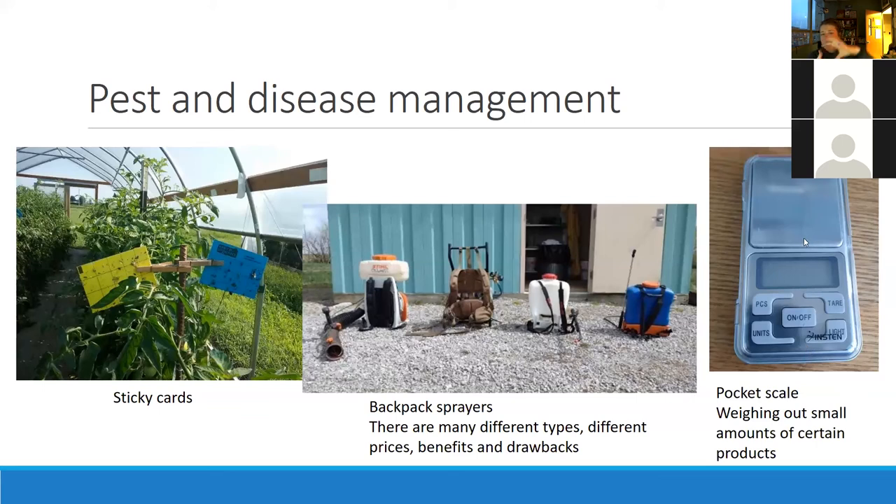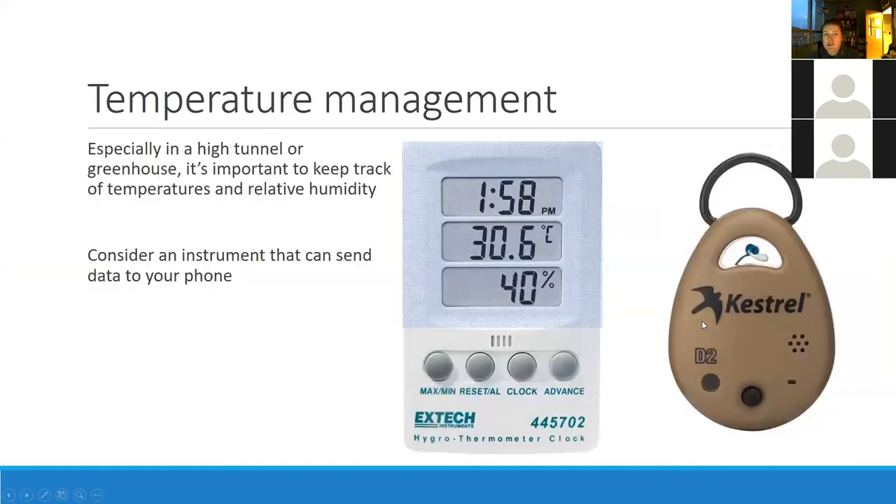This little pocket scale is genuinely about four inches long and two inches wide — it could fit in your pocket. It's really great for small-scale growers and especially for research activities where you just don't need a lot of pesticide. You need a small-scale, handy option to weigh a tiny amount of some powdery substance — very handy.